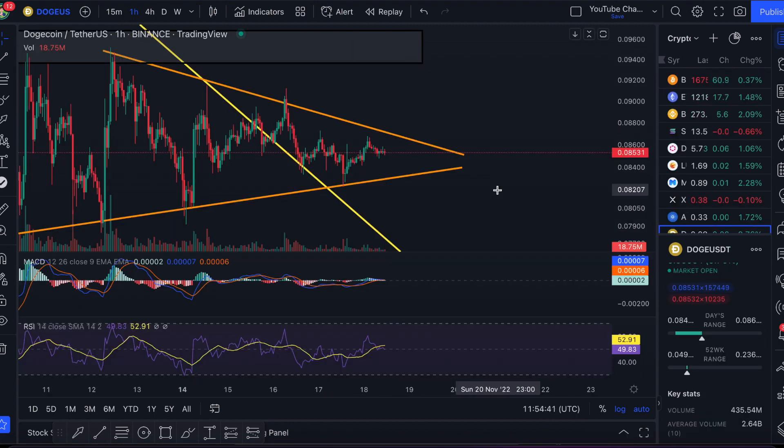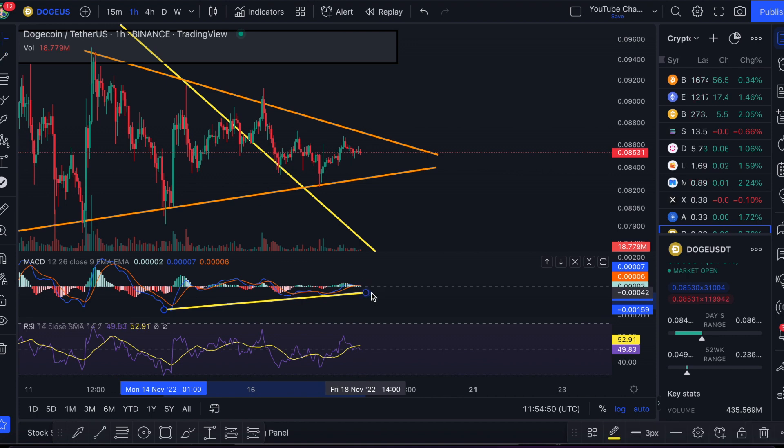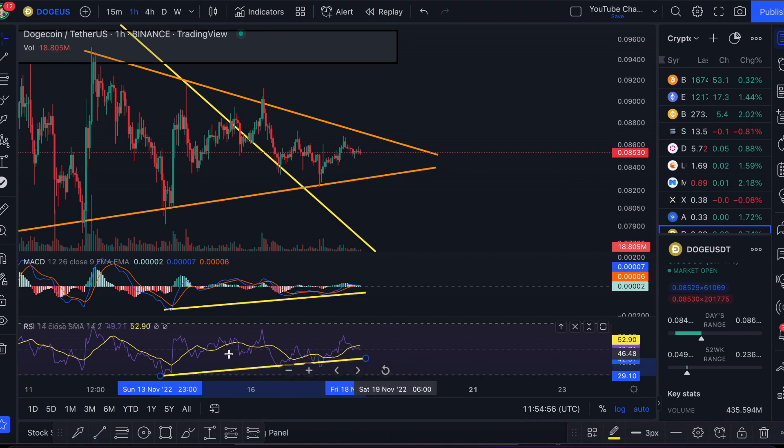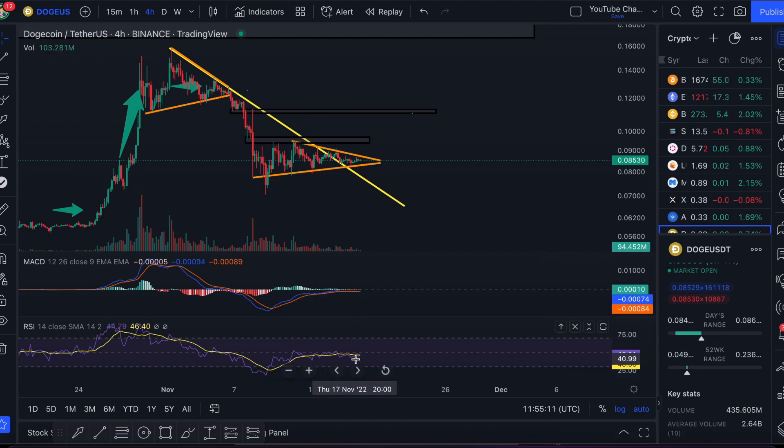Looking at the RSI and MACD, things are fairly consistent with what we're seeing on price. The MACD is showing an upward trend line if we connect the lows, mirroring what we see on price. On the one-hour chart we're seeing bullish supports on both the RSI and MACD — a good sign because we're not seeing any divergences. On the longer timeframe we're seeing a similar pattern, with bullish support carrying the MACD and RSI as well.